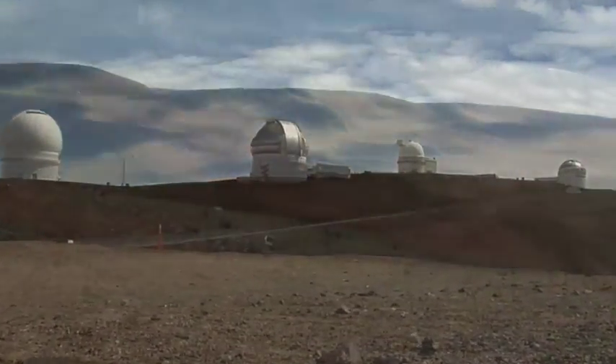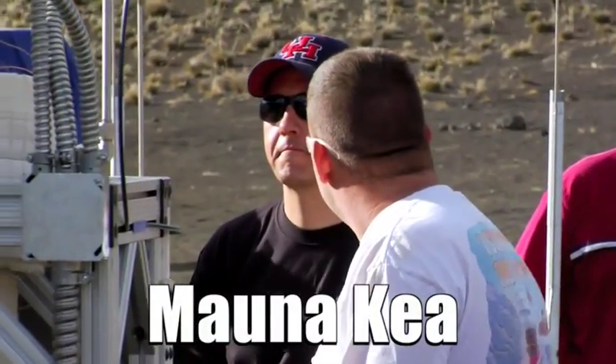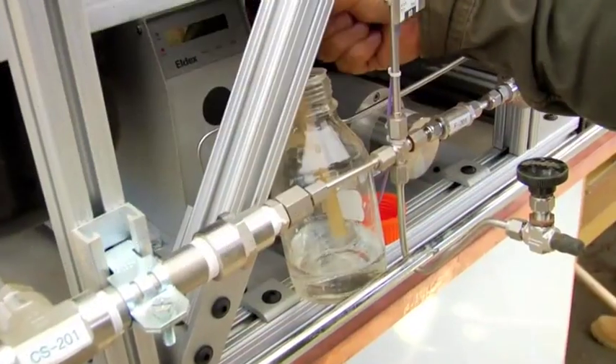In November 2008, NASA traveled to the Big Island of Hawaii, to the Mauna Kea Volcano, to run their ISRU technology through analog tests. They employed two reactors, hoping to turn that seemingly sterile gray dirt into usable oxygen.